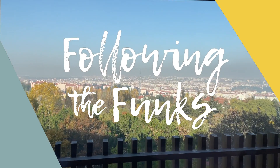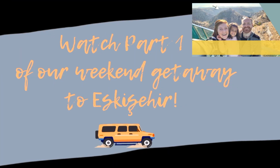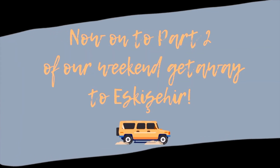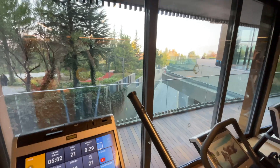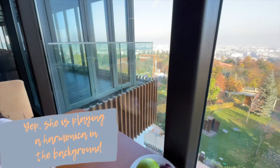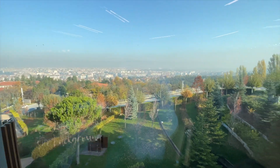Good morning from Eskisehir! We have gotten up, worked out, gone to breakfast, and we are about to tour the beautiful city of Eskisehir. Can't really see it yet, but let's get going today.